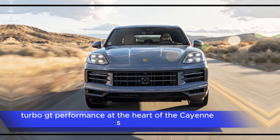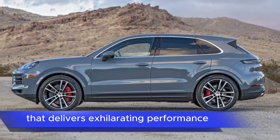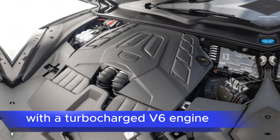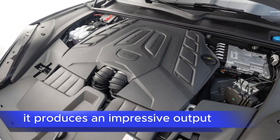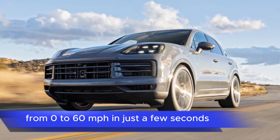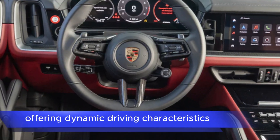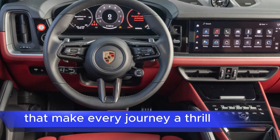Performance: at the heart of the Cayenne S is a potent powertrain that delivers exhilarating performance. With a turbocharged V6 engine, it produces an impressive output, propelling the Cayenne S from 0 to 60 mph in just a few seconds. The handling is sharp and precise, offering dynamic driving characteristics that make every journey a thrill.